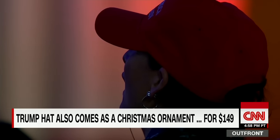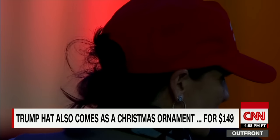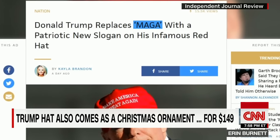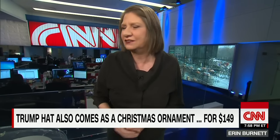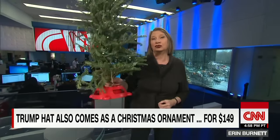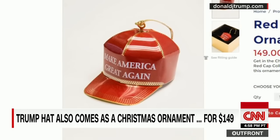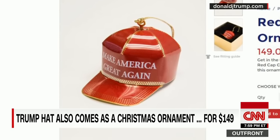The sun is not yet set on the hat that even has its own acronym — MAGA — Make America Great Again. And if you're looking to hang your hat somewhere, how about the tree? The $149 red cap tree ornament is made out of brass and finished in gold.